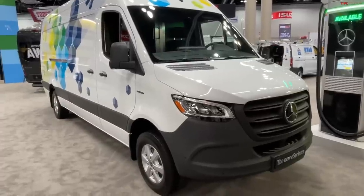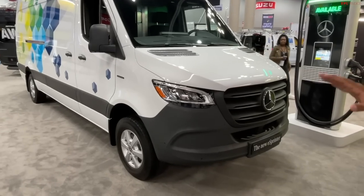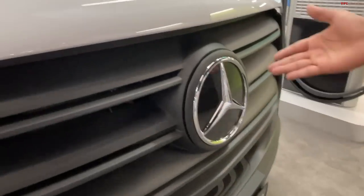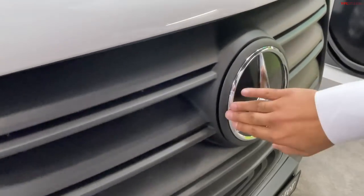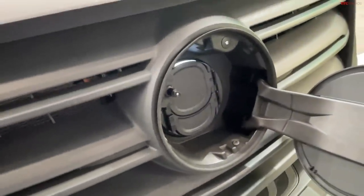Obviously, there's going to be some differences when you are building inside the van, but the idea was to keep it as simple as possible. One of the key things to know from the outside is the star — that's actually where our onboard charger is going to be. In the front, yeah. You can actually pop it right here, and it opens up so you can have your combined charger system right there.